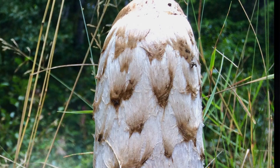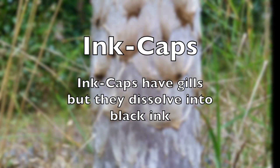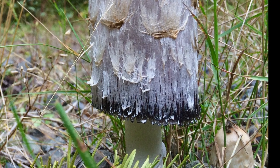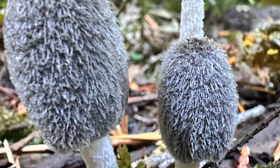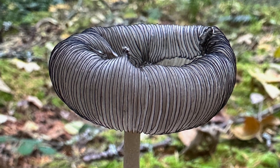Focusing on a unique subset of gilled mushrooms, let's examine the ink caps. These mushrooms may initially challenge observers with their subtle gills, but their defining characteristic is unmistakable. As ink caps mature, their caps undergo a remarkable transformation, dissolving into a black ink-like substance.